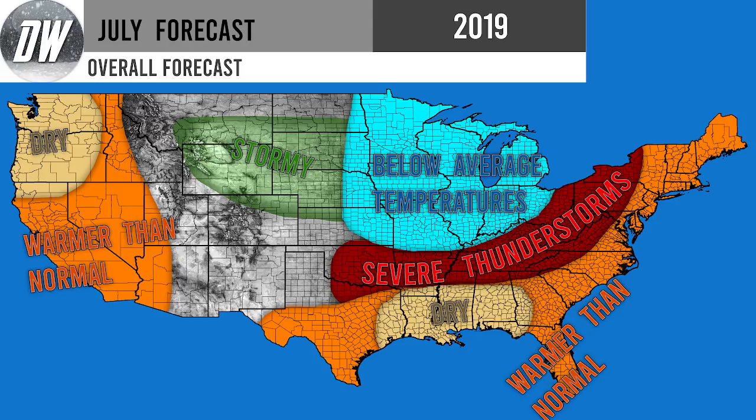Now we're going to move on to our overall forecast — this is my favorite map to make. It's kind of like a canvas and I just paint it with a bunch of colors, and it makes for a great thumbnail as well. We're going to be seeing dry conditions for Oregon and Washington as well as Texas through Louisiana, Mississippi, Alabama, and Georgia. Warmer than normal conditions for Idaho down through Nevada, California, and Arizona, and also warmer than normal conditions for Texas through the Gulf states up through the mid-Atlantic and into New England — so up the entire East Coast we're going to be seeing above average temperatures most likely. Stormy conditions are expected from Montana down through Wyoming into Nebraska and South Dakota, extending into some of the Great Lakes states.